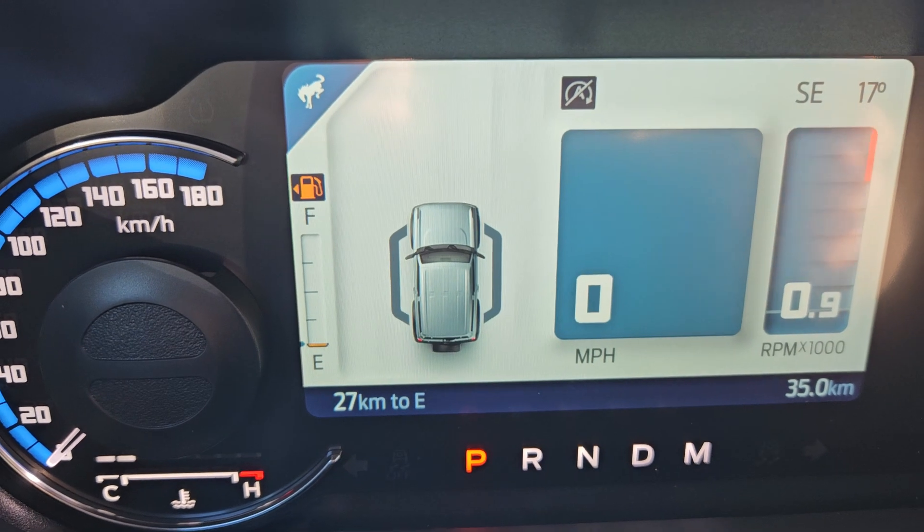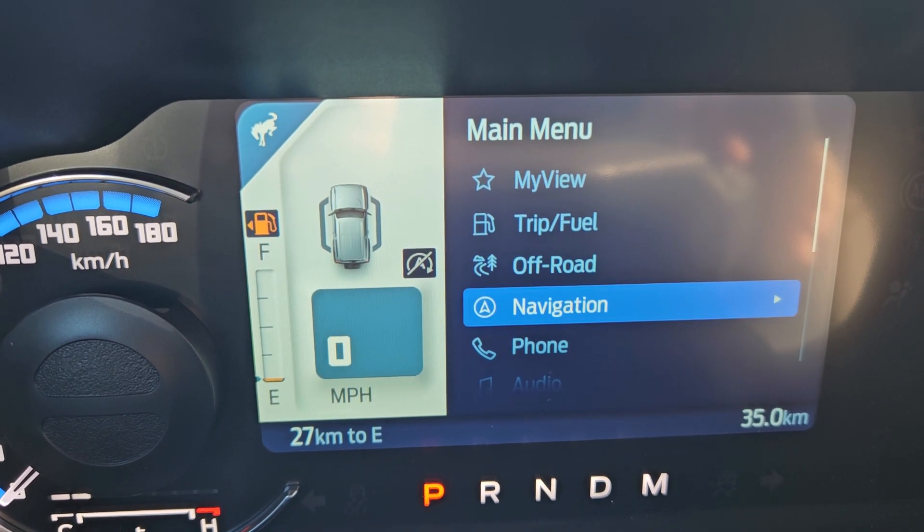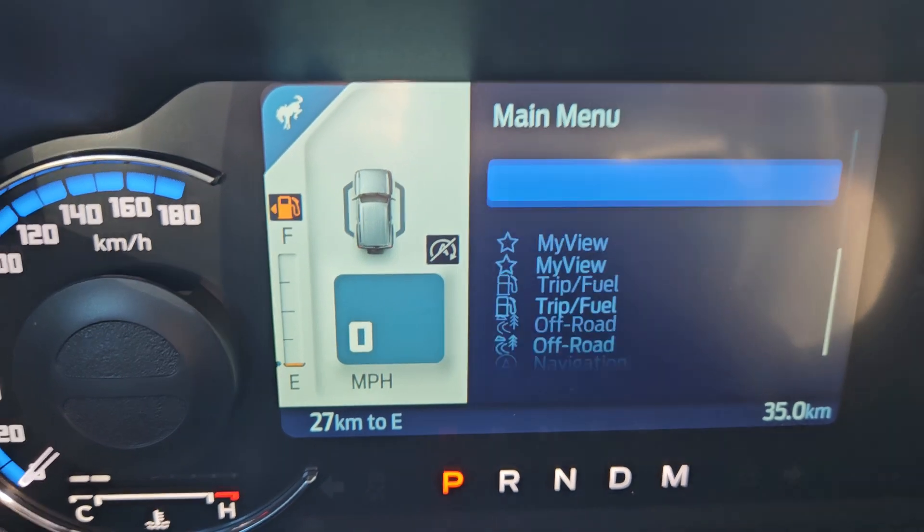Looking at your main screen here, you do have the settings to go through: my view, trip and fuel, off-road, navigation, phone, audio, and other settings.